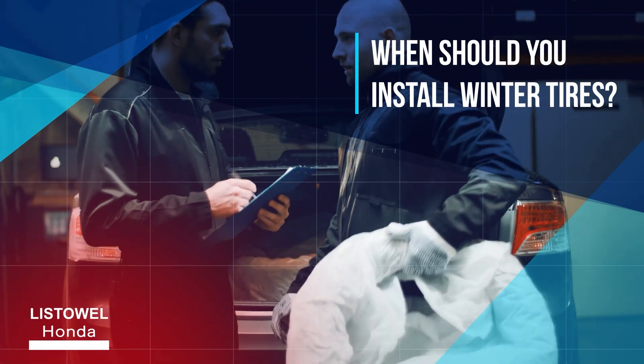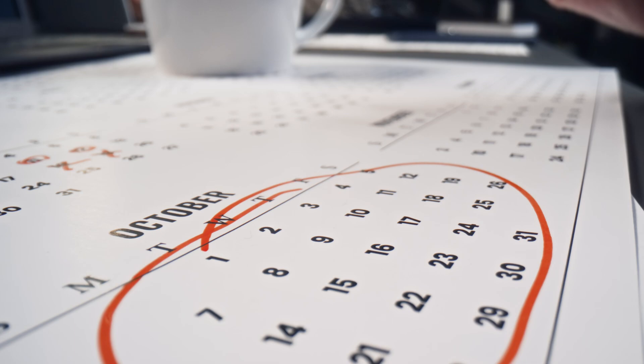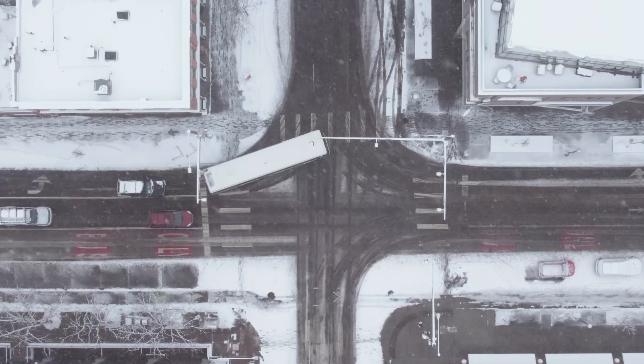When should you install your winter tires? In Quebec, winter tires are mandatory between December 1st and March 15th. However, in Ontario, it's recommended to install winter tires when temperatures begin to drop to 7 degrees, which usually occurs in late October or early November. Obviously, if you are encountering snowy conditions, it's time to install your winter tires.